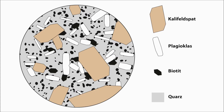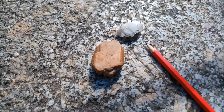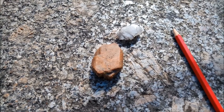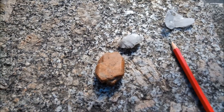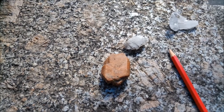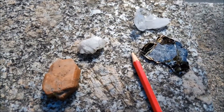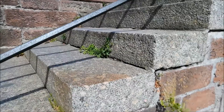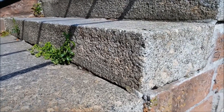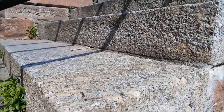Die späteren Kristalle hatten nicht mehr so viel Platz und sind dann fast gleichzeitig auskristallisiert. Das hat dazu geführt, dass wir im Fall dieses Gesteins zuerst die großen Kalifeldspäte haben, gefolgt von einer Matrix aus deutlich kleineren Kristallen: Plagioklas in Weiß, Quarz in Grau und Biotit in Schwarz, die sich alle drei beim Wachstum gegenseitig behindert haben. Die Matrix ist relativ homogen, und das macht den Stein extrem hart. Das Gestein mit dieser Zusammensetzung wird als Granit bezeichnet.